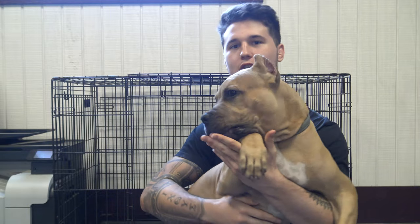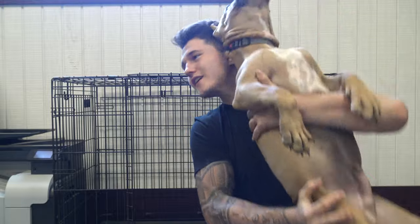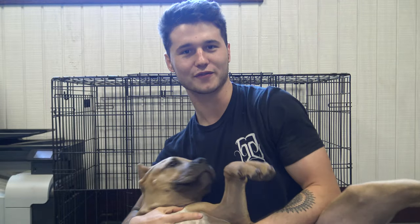Colubrids — what are they? In scientific terms, it has something to do with their ventricle scales and their teeth. You can Google it for the exact definition, but basically a colubrid is a snake that isn't a python and isn't a boa.